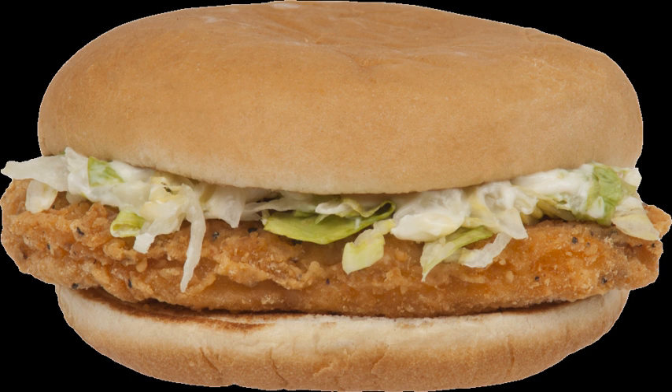The meat of the McChicken sandwich used to be 50% white meat and 50% dark meat. As viewed in April 2015, McDonald's website states that the McChicken contains a blend of dark and white meat chicken.